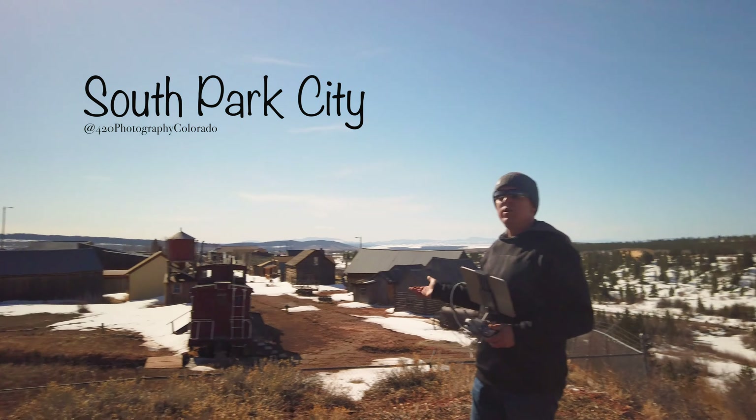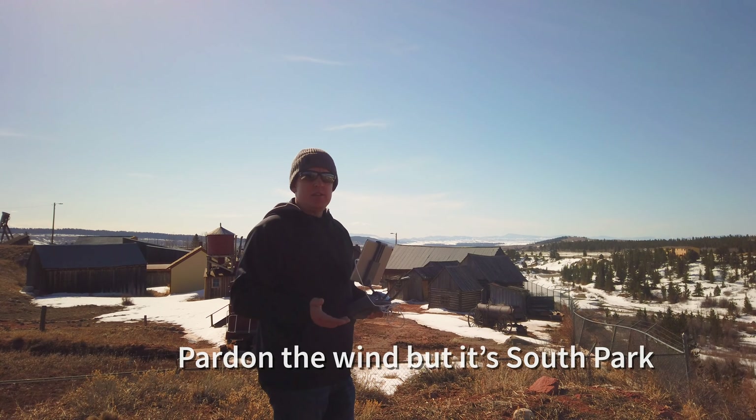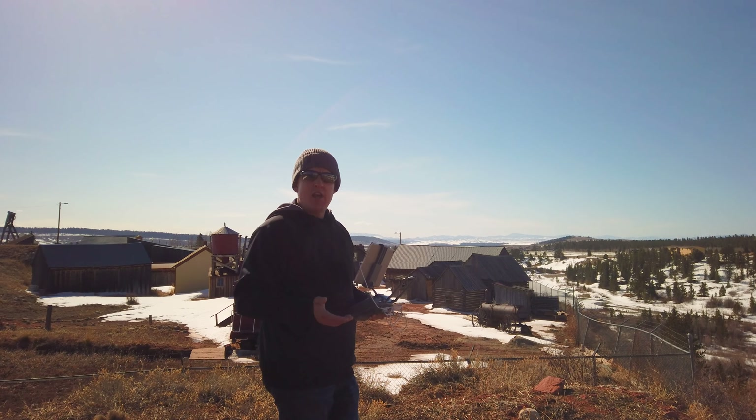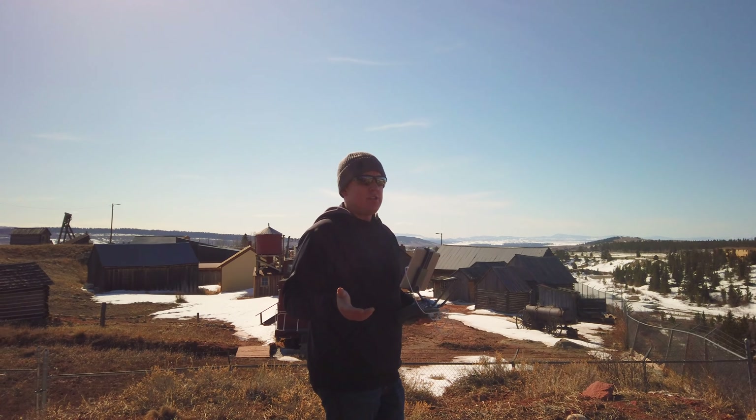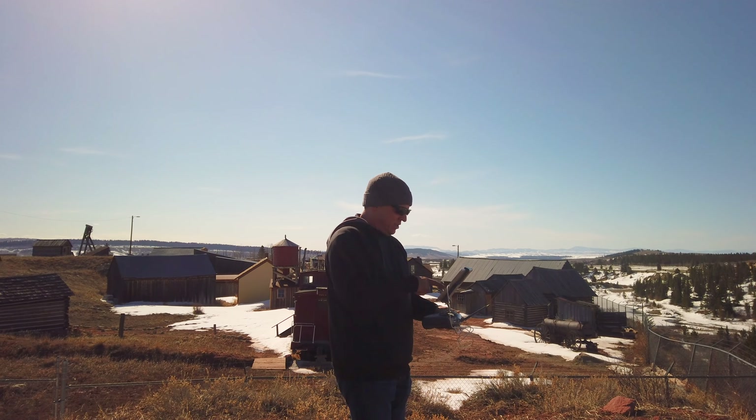We're going to do a drone flight today through South Park City and check out the cabins, the mining equipment, trains, and historic sites. Ripley Elliot, my daughter, is helping me with the video production today. Hi! And here we go with the drone flight.